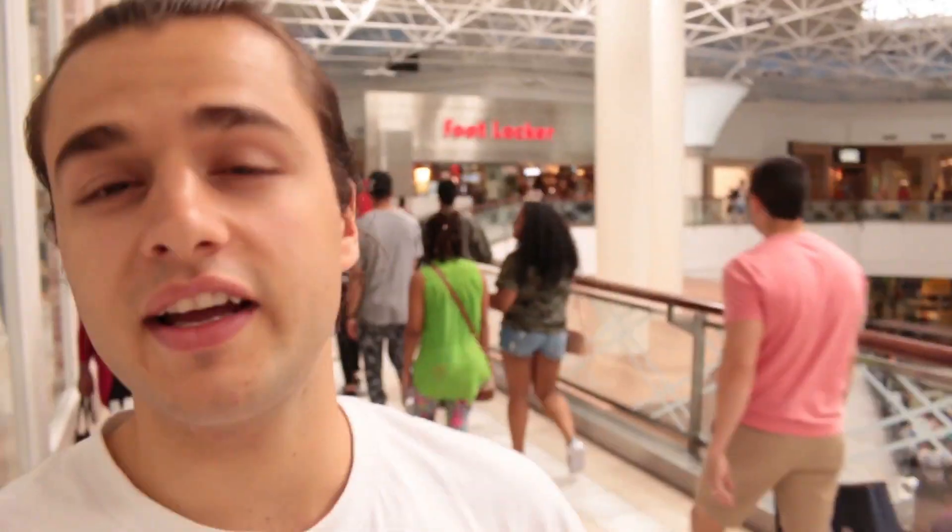We've got two pairs now. Foot Locker wasn't that bad. Champs was like an hour in line and Foot Locker had no wait at all. So now I'm going to head back.